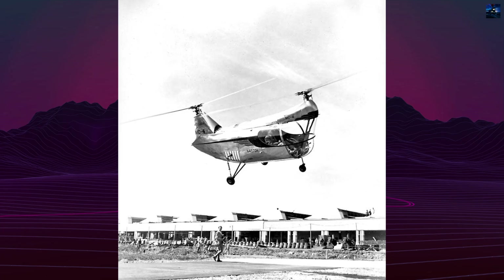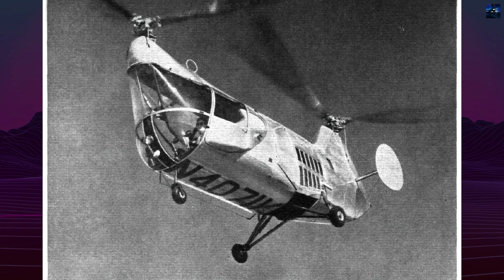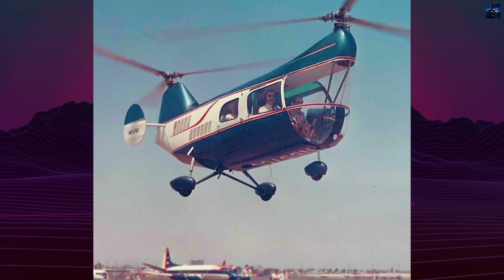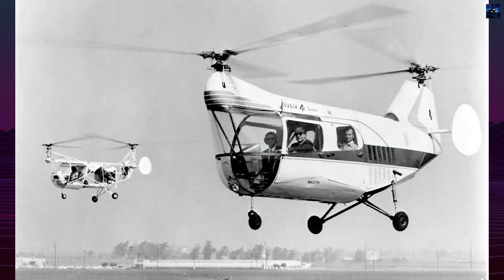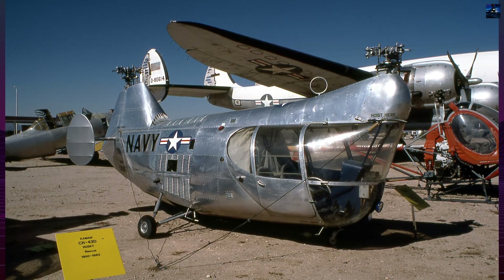A refined version, the MC4C, followed shortly. Slightly larger and better equipped, it became the first tandem rotor helicopter certified for commercial use in the United States in 1953. Three MC4Cs were evaluated by the United States Army under the designation YH-30. Although stable and innovative, tests revealed the helicopter was underpowered and its drivetrain overly complex, leading to no military procurement.